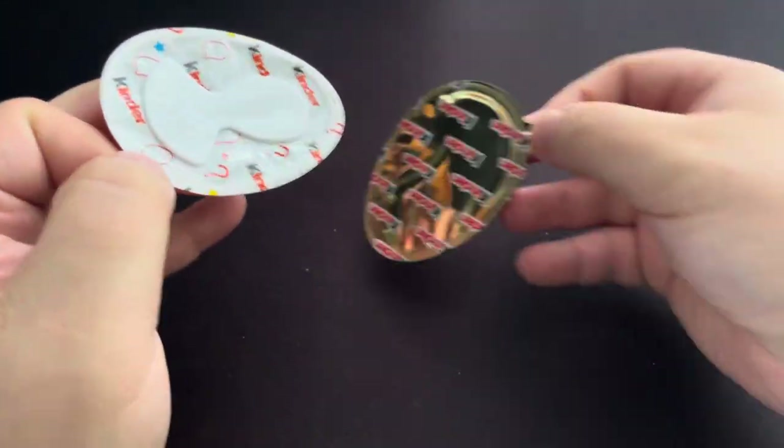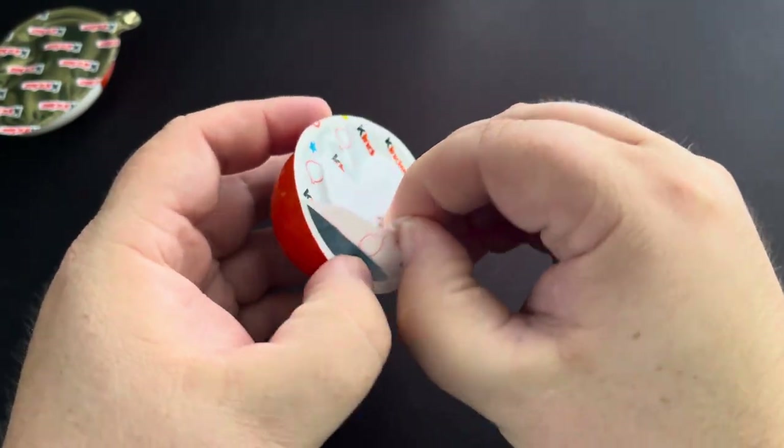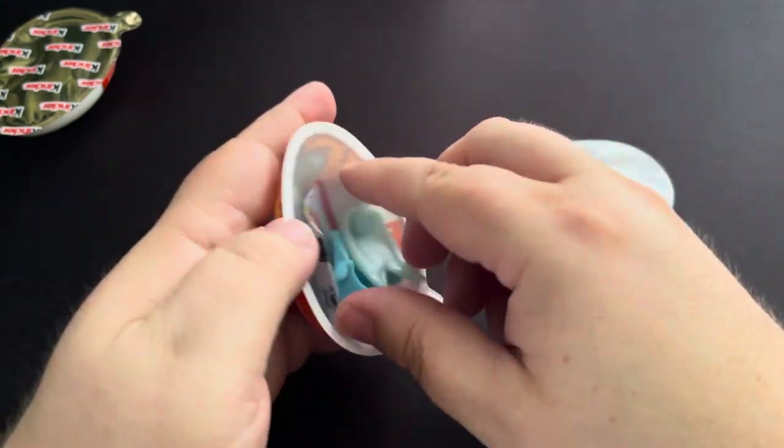I do appreciate all the love on my last video of the Jurassic World Kinder Joys. So let's take a look and see what we got here.